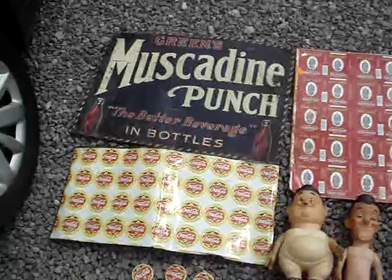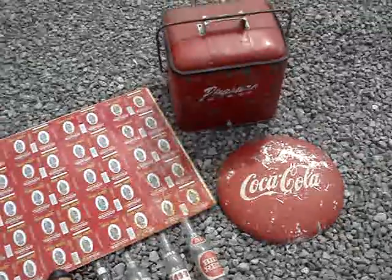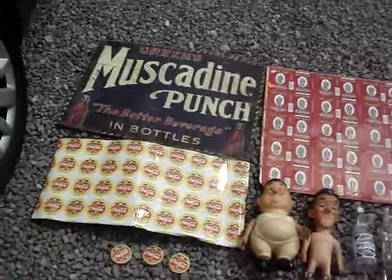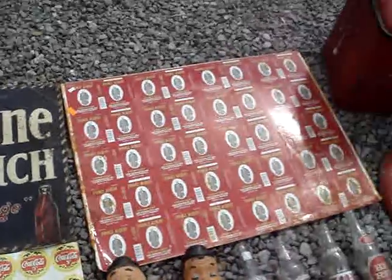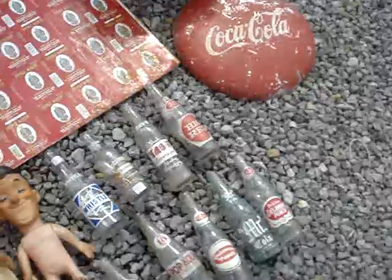Just wanted to check back in here. Been all over the place since I checked in last earlier this week. Got some really killer stuff, just wanted to share it with you guys. Some of this stuff is from here in West Virginia, some of it is from Kentucky, a couple things from Tennessee and Ohio as well.